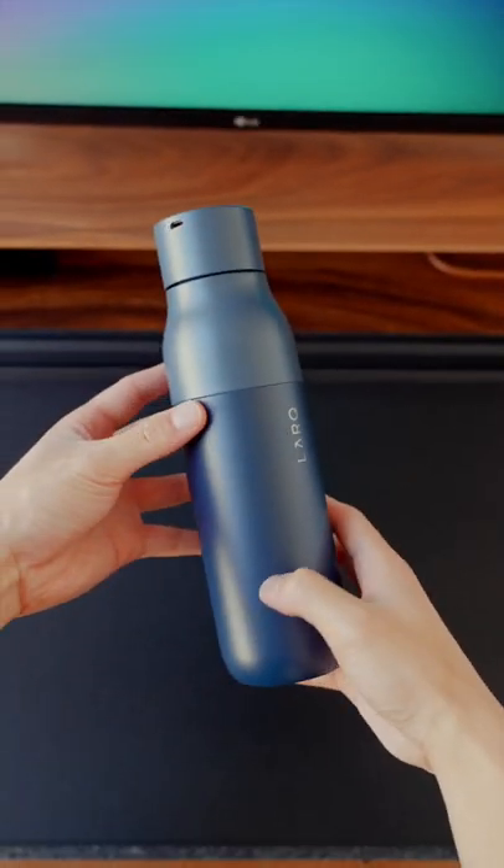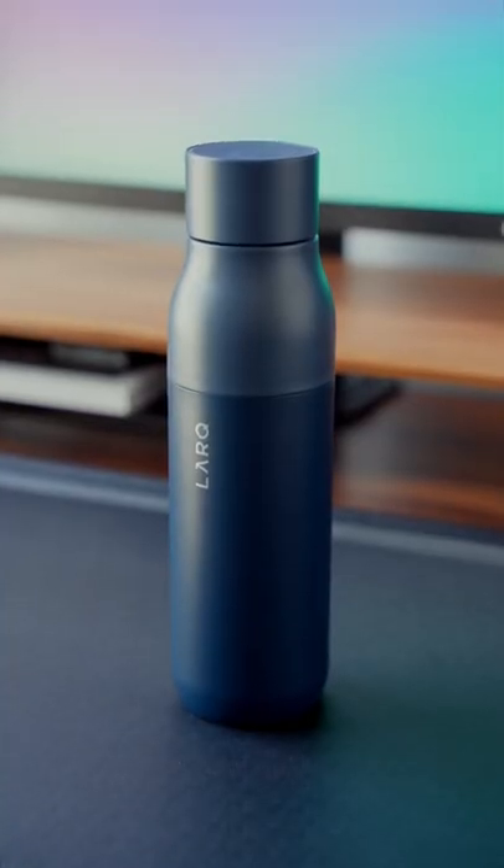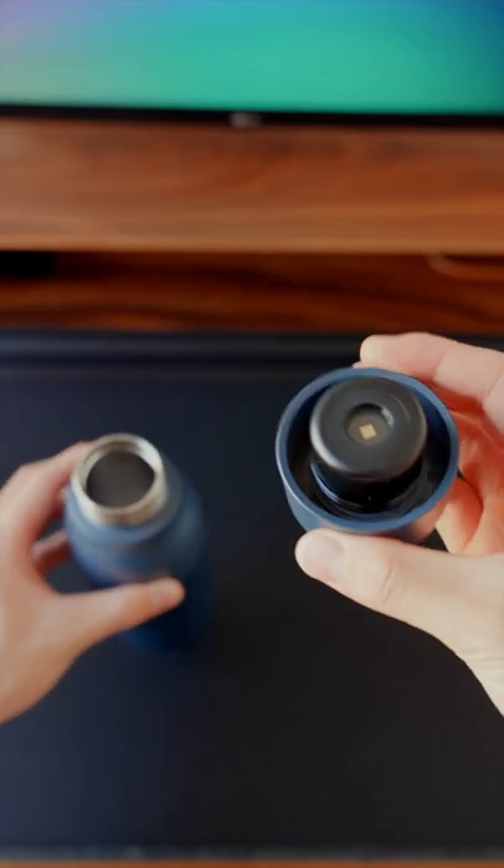This is the world's first self-cleaning water bottle. The PureViz water bottle from Lark is a self-cleaning bottle that also purifies your water.